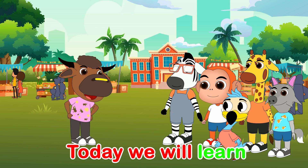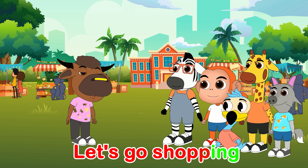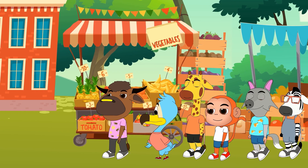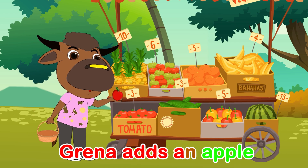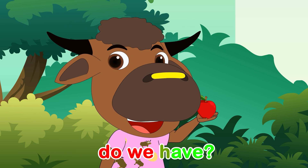Today we will learn how to add. Let's go shopping with a grocery bag. Greener adds an apple. Brodo adds three. How many apples do we have?